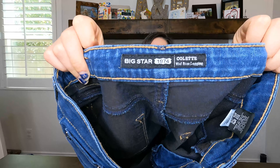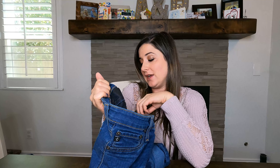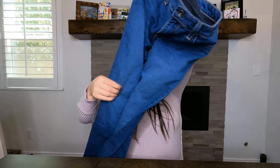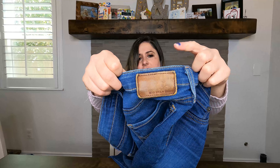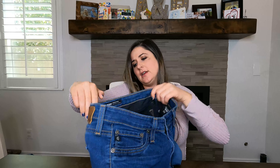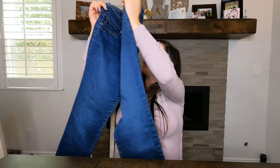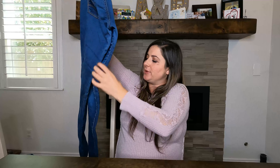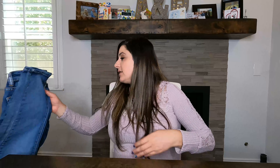Next is Big Star — the Colette mid-rise legging. I do like picking up Big Star. These are basically jeggings in a really comfortable material. The back has a slightly vintage-looking patch, but I think that's intentional. I sell Big Star for between $28 and $50, so I'm happy with that for less than six dollars.